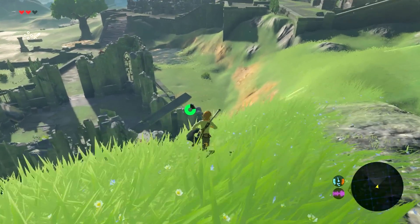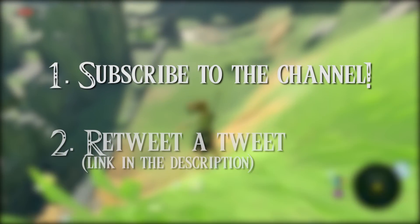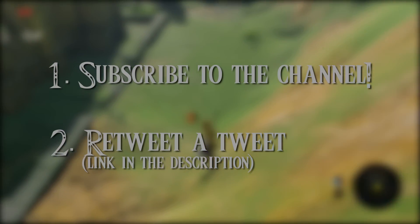I'm currently holding a giveaway for Breath of the Wild for the system of your choice. To enter, make sure you subscribe to the channel, go down to the description, and retweet a tweet. That's it.